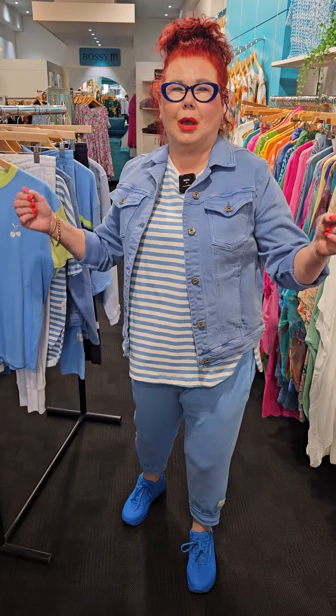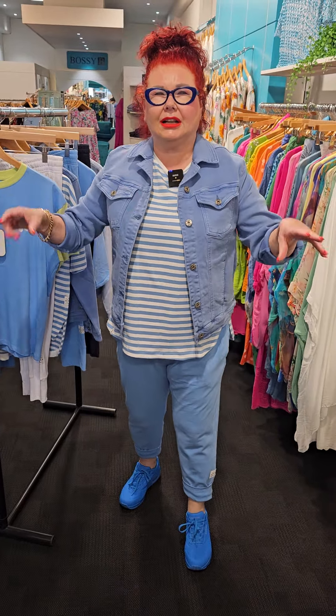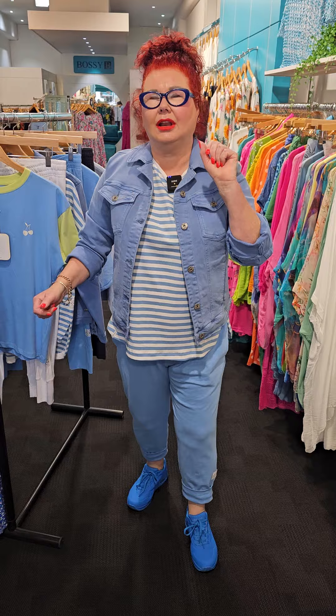Hi guys, Linda from Bossy B here. How are we today ladies? What do I have for you ladies today? I've got Elm and it's all about blue. Love this colour blue — it is so bright, it's intense, it's clear and it's clean and I feel lovely in it.